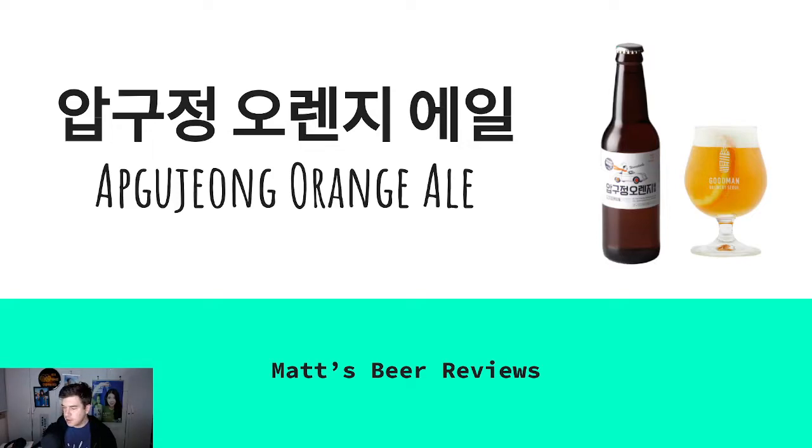Good evening everyone, and today we're looking at the Apkujang Orange Ale. I bought this in a bottle. I got this from Lotte World Tower up in Seoul in the Muji store. So I'll be reviewing this today. Let's look at the details.